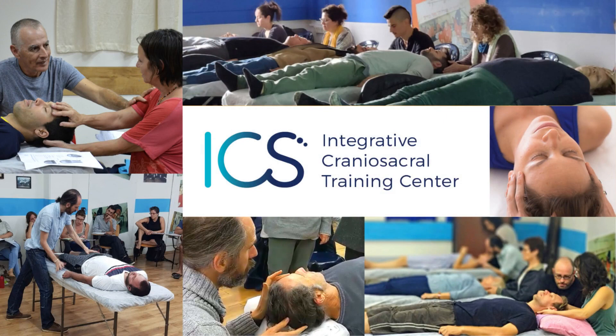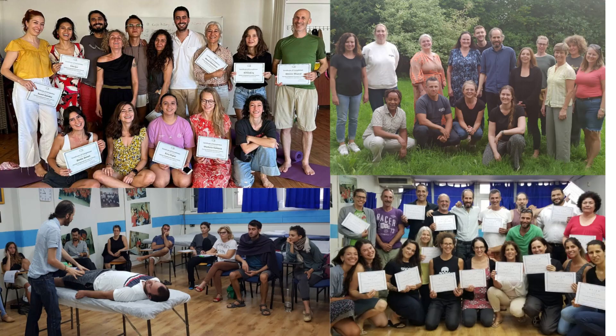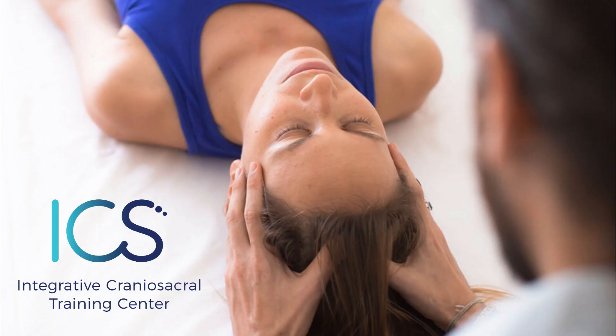ICS Training Center runs courses worldwide. We teach in the US, Norway, Turkey, Israel, Thailand, and more. If you want to check if we are coming to your area, contact us.